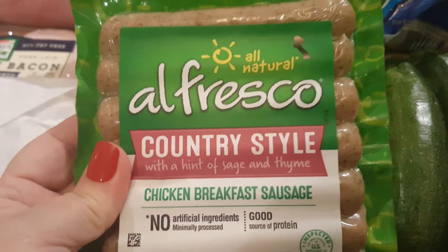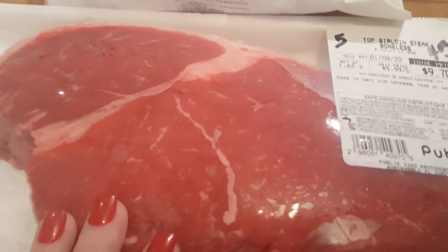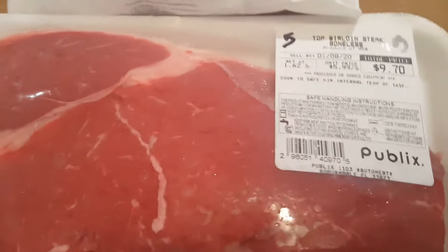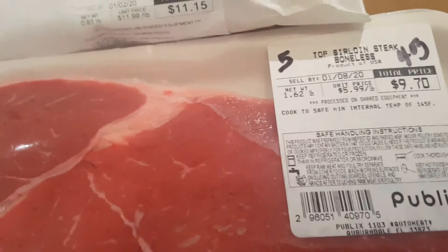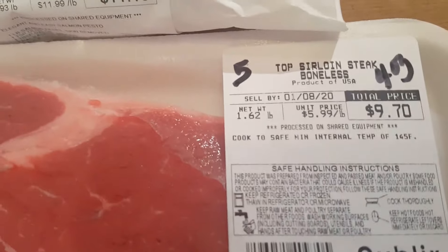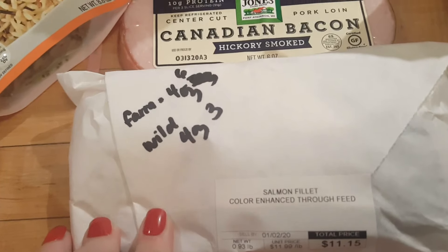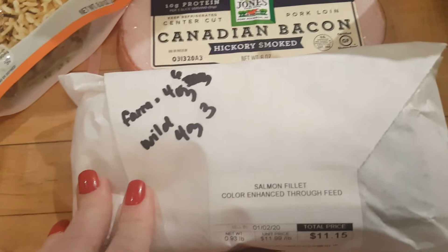I picked up some alfresco country style chicken breakfast sausage — that's one point per link. Then I got some top sirloin steak from Publix, which is really good. We don't even have to marinate it; we just put some seasonings on it and my husband grills it. That's five points for four ounces.